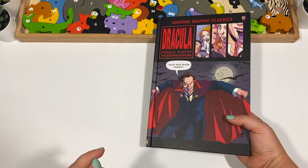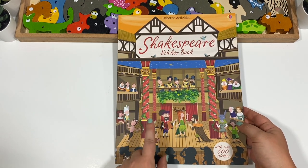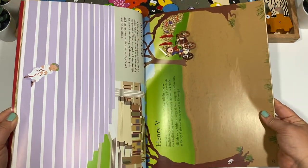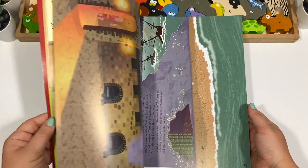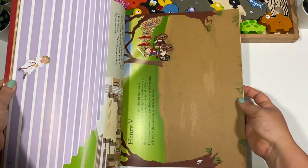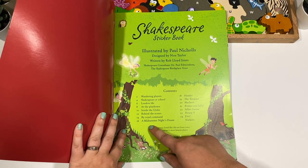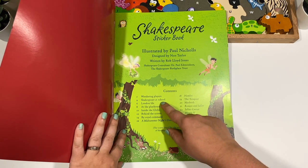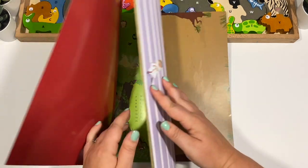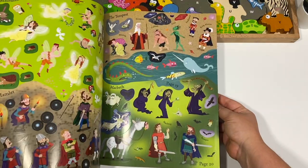If you've been following my channel, you'll know that we are doing Shakespeare now. I got a Shakespeare sticker book from Usborne, and it is a little bit different from the American version. We'll be doing A Midsummer Night's Dream, and we might also do Shakespeare at school, London life, and at the Playhouse. We'll see which ones we do, but this will be nice to keep, and all the stickers are in the back.